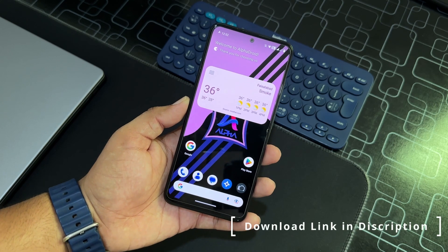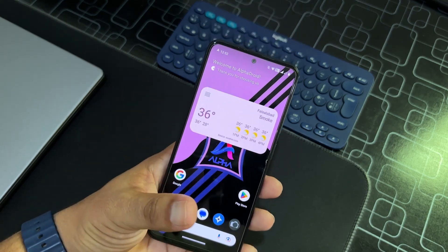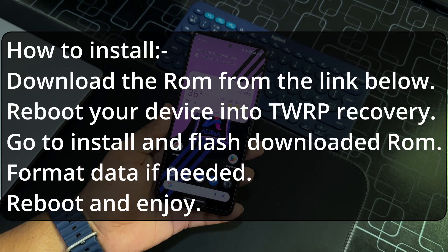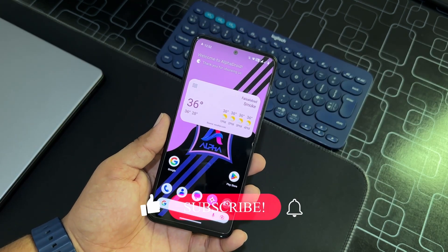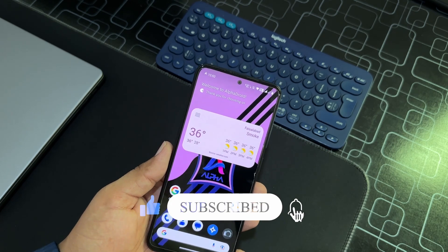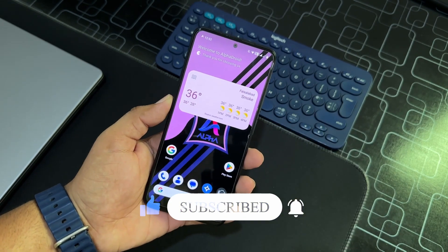The download link is in the description box and you can install it on your Redmi Note 11 by following the on-screen instructions. That was the video for today — I hope you liked it. If you have any questions, let us know in the comment section. You can also join us on Telegram — the group and channel link is in the description. Keep supporting, thanks for watching, peace — don't forget to subscribe!